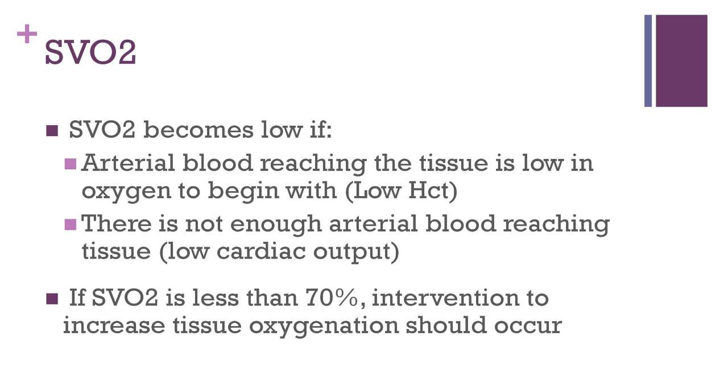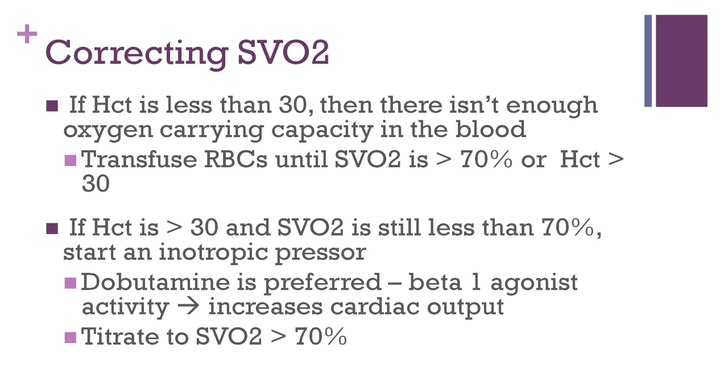So by working backwards, if we check the SVO2 and it is less than 70%, measures should be taken to address these potential causes of poor oxygenation. A hematocrit should be checked, and if it is less than 30%, the patient should undergo a red blood cell transfusion. Red blood cells should be given until the hematocrit is above 30%, or SVO2 is above 70%, whichever comes first. If the hematocrit is over 30% but SVO2 is still less than 70%, we should address the cardiac output. An inotropic pressor such as dobutamine should be started. Dobutamine stimulates beta-1 adrenergic receptors, which increase cardiac contractility and thus cardiac output. Dobutamine should be titrated to achieve an SVO2 above 70%.